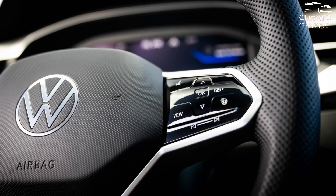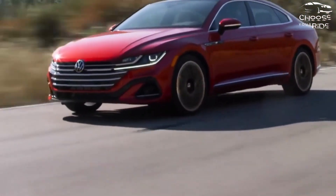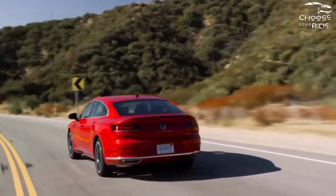The IIHS gives it a top safety pick. All trims have automatic emergency braking, while adaptive cruise control is available on the SEL trim.